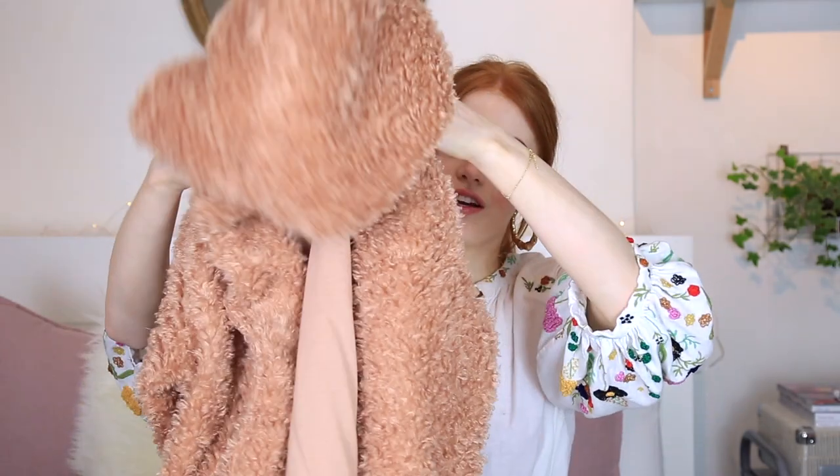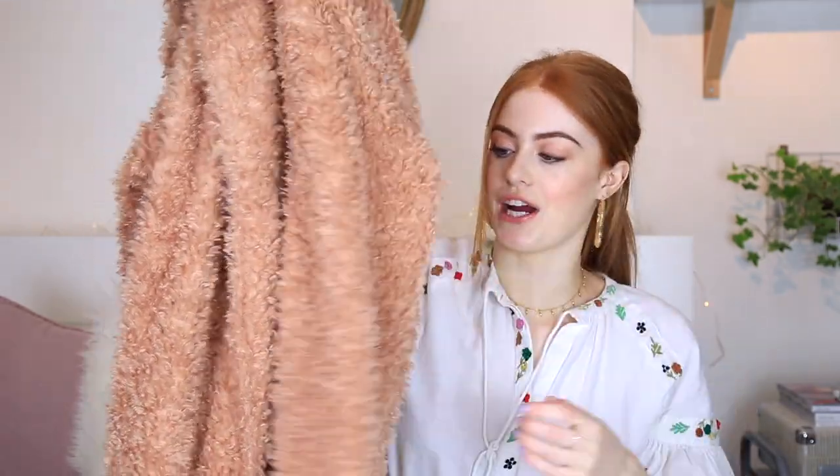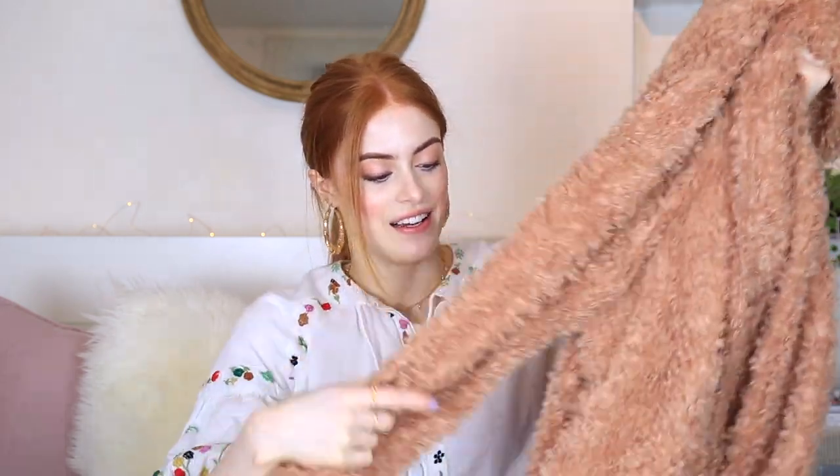I'm going to start with Urban Outfitters because this is the most recent thing I picked up — this amazingly soft, snuggly jacket that's in like a peachy shade. I really have been wanting something like this for ages but they were quite expensive. This was about 60-something pounds with student discount, which is expensive for something like this, but it's so soft, it's got pockets, and it kind of goes with pretty much anything.